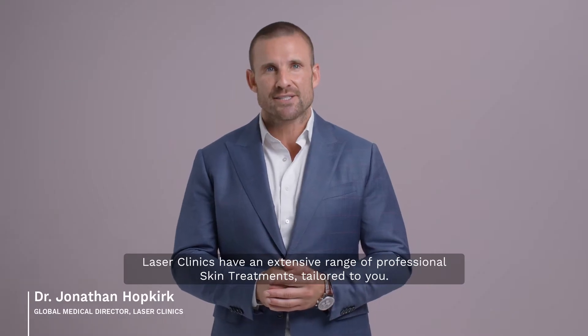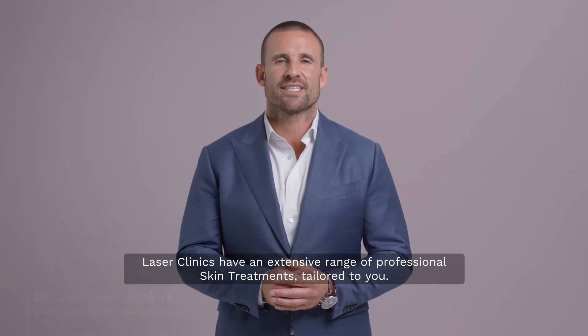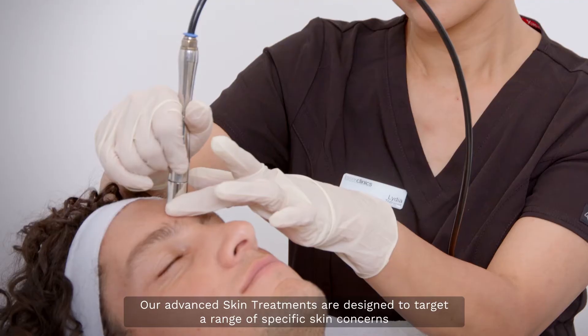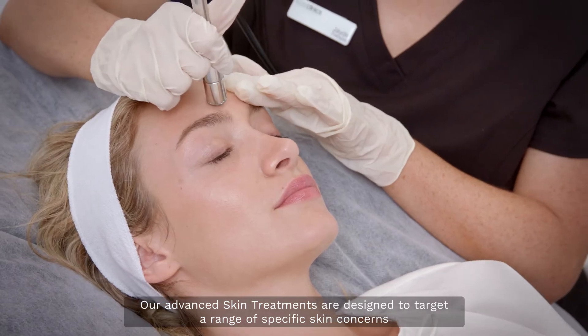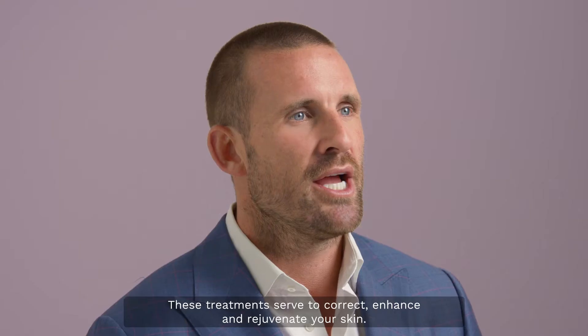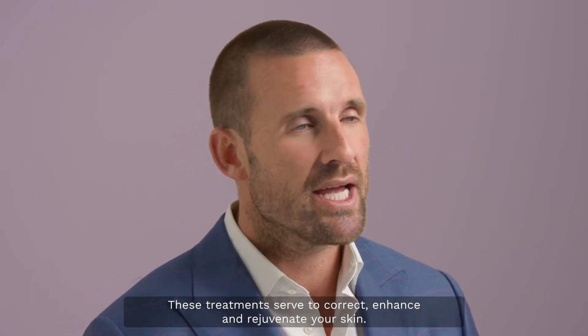Laser Clinics have an extensive range of professional skin treatments tailored to you. Our advanced skin treatments are designed to target a range of specific skin concerns, including wrinkles, acne scarring, pigmentation, and more. These treatments serve to correct, enhance, and rejuvenate your skin.